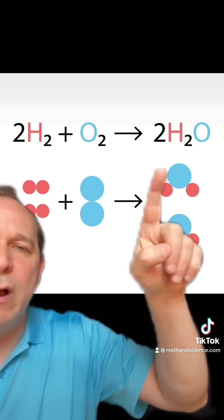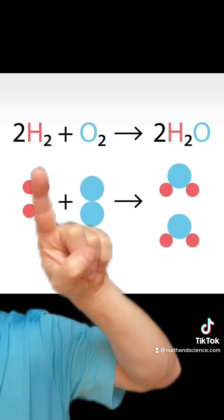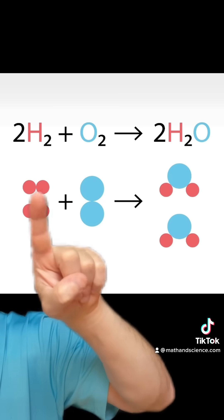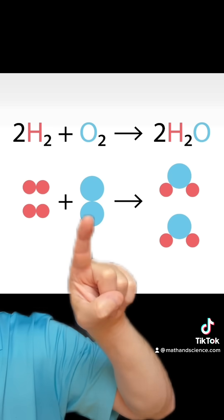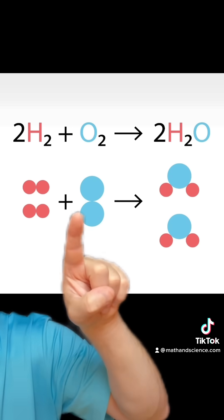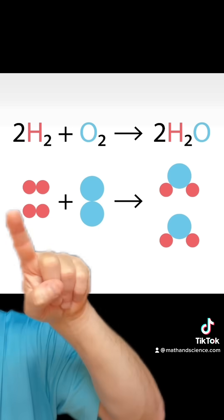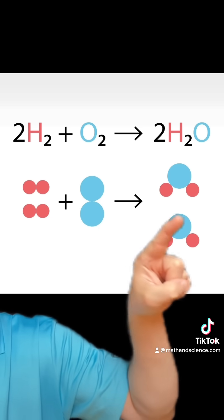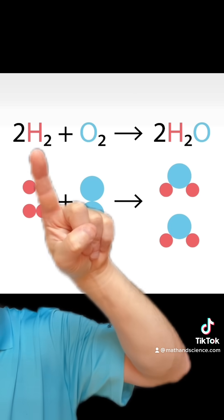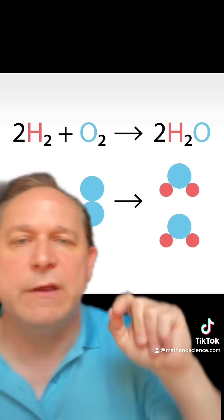You all know that H2O is what you drink every day, but here's the actual chemical reaction. You take two molecules of hydrogen — each molecule is H2 — and you combine it with an O2 molecule, so there are two oxygen atoms. These combine together: the top pair forms one water molecule, and the bottom pair forms another water molecule. That's why there are two in the final product: two molecules of hydrogen plus one molecule of oxygen yields two molecules of water.